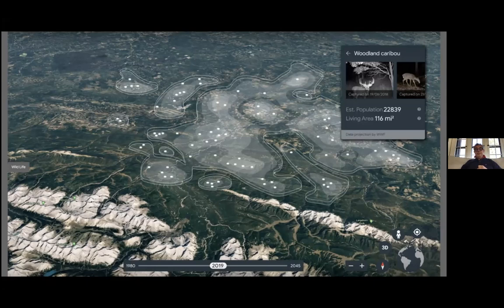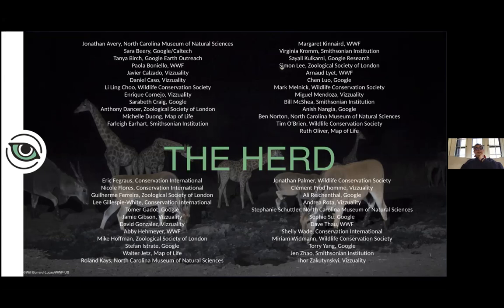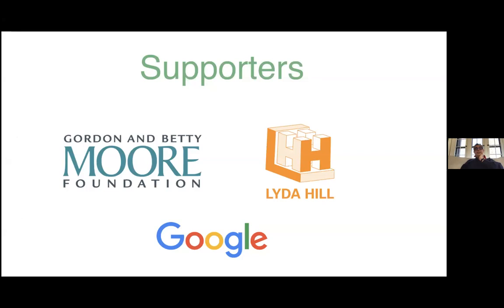I want to thank the enormous number of people working on this project — ranging from lawyers, technologists, biologists, and journalists. I call them 'the herd' — a very cool herd. I also want to acknowledge our supporters: the Moore Foundation, the Limelight Hill Foundation, and Google. With that, I'm happy to answer any questions. Thank you, Jorge — it was a fantastic presentation.